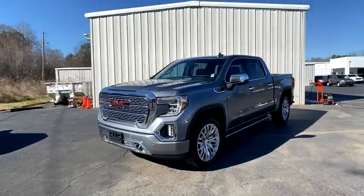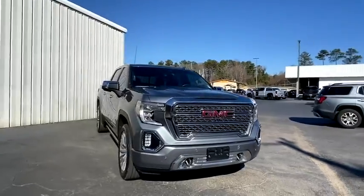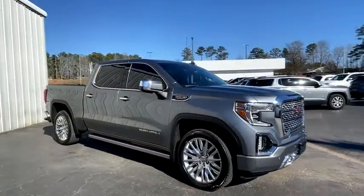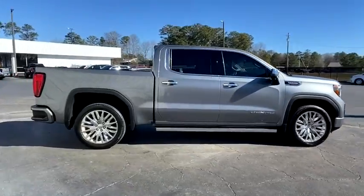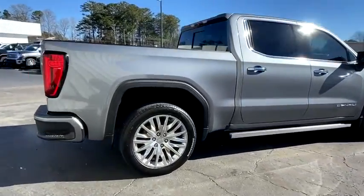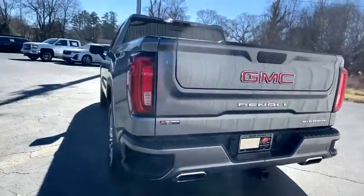Stop by and take a look at the 2019 GMC Sierra 1500. The Sierra 1500 offers a five-star frontal and side crash test rating, and a combination of mechanics and aerodynamics that give it better conventional V8 fuel economy than any competitor.